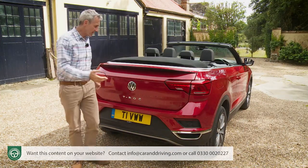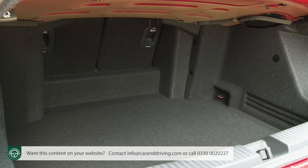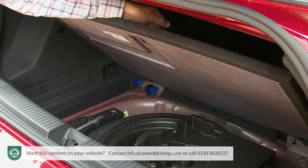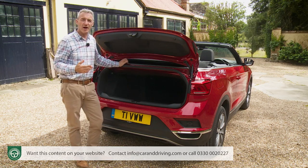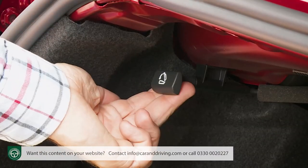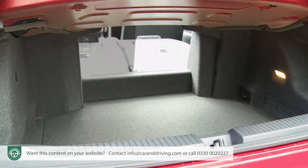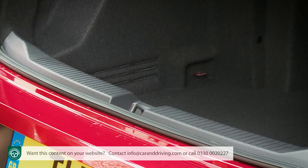The 284-litre boot capacity is unaltered regardless of whether the roof is open or closed, and there's not much more space beneath the boot floor — particularly if you wisely pay extra for a space-saver spare wheel. If you need more cargo space, catches release the 50/50 split rear backrest. You may actually need to operate them quite frequently because of the trunk's relatively low capacity, restricted height and high loading lip.